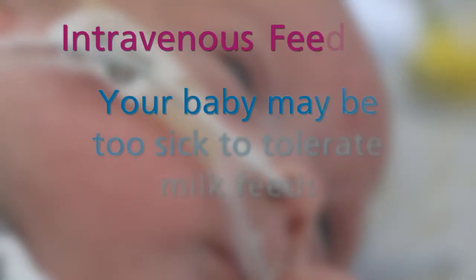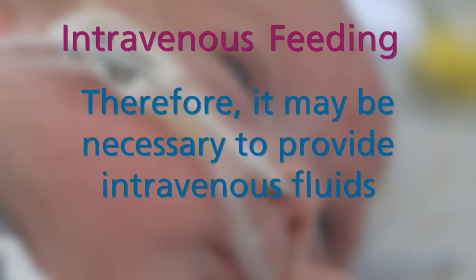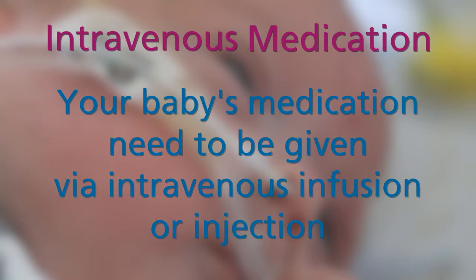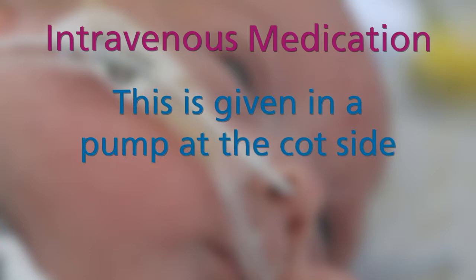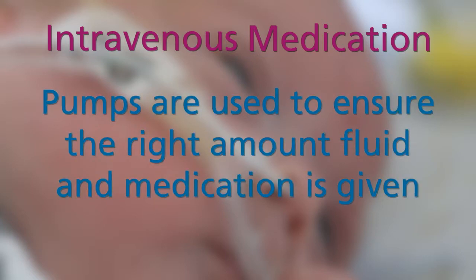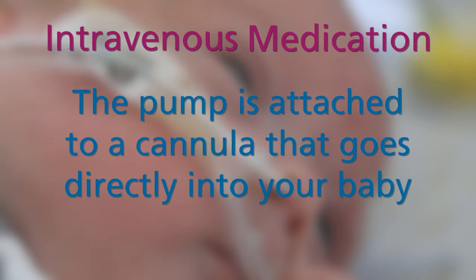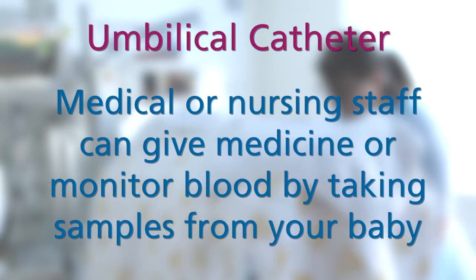Whilst your baby is on the neonatal unit they may be too sick to tolerate milk feeds, and it may be necessary to give your baby nutrition via intravenous fluids. Your baby may require medication, which may need to be given via intravenous infusion or injection using a special pump at the cot side. We use pumps to ensure we give the right amount of fluid and medication intravenously. The pump is attached to a cannula that goes directly into your baby. Your baby may also have an umbilical catheter — a special catheter inserted into the vein or artery of the belly button — so that medical or nursing staff can give medicines or monitor blood by withdrawing samples.